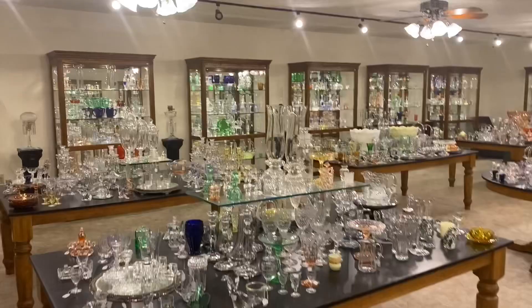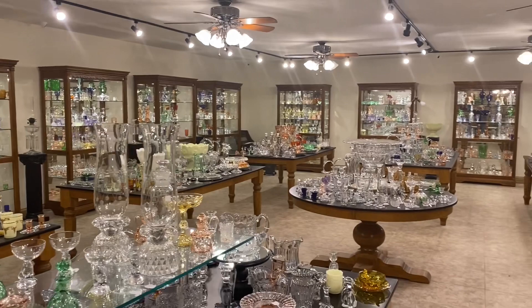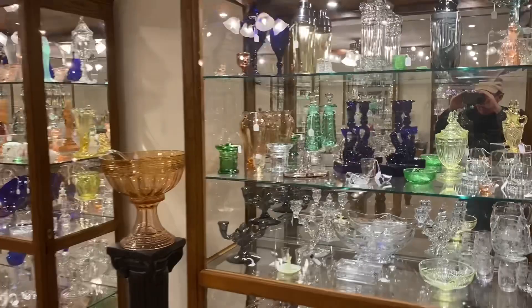We have 18 cases and 9 tables chock full of Heisey glassware. We do buy Heisey — one piece or an entire collection. So if you know someone that has any Heisey for sale, please have them get in contact with us. For this morning's video, we can combine several weeks of videos, so we can put several pieces in a box before we ship it to you.